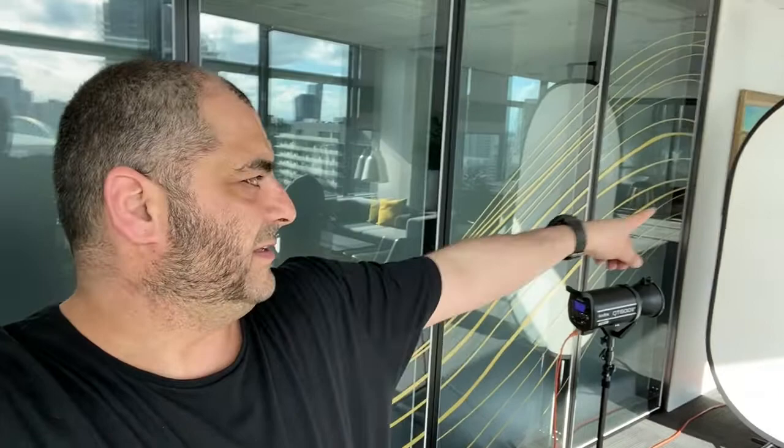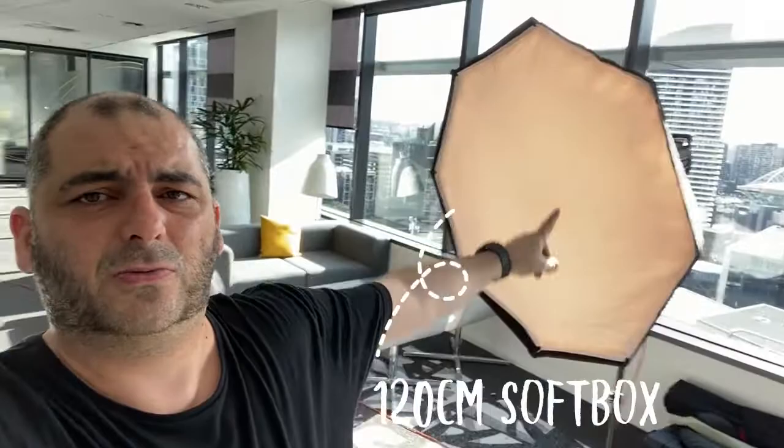I've got a white backdrop over there and a 600 watt head just bouncing straight onto the white backdrop, so it's going to bleach that out. Then I've got a 120 centimeter softbox that is pretty close to where she's going to be. I'm shooting from probably about two and a bit meters away from her.